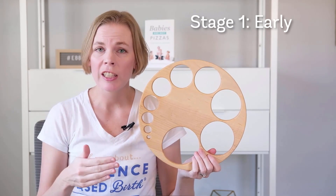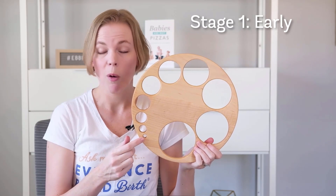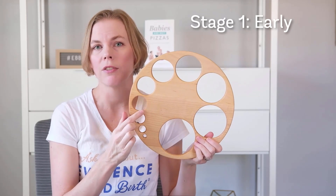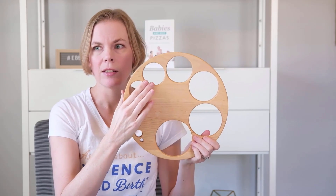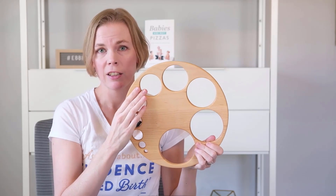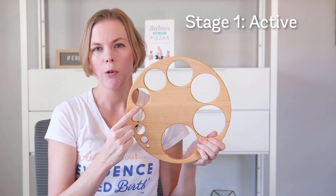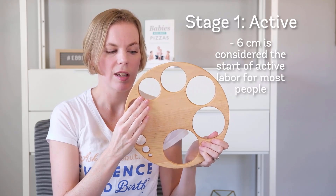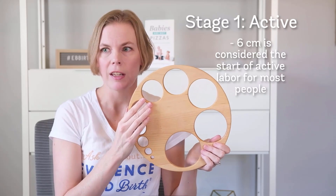In that early phase, your cervix is effacing and dilating — going from one to two to three to four centimeters. This is still considered very early labor, continuing up to five and six. By the time you get to six centimeters, this is considered the active phase of the first stage of labor. They used to think active labor started around four centimeters, but now there's pretty much a consensus among researchers and medical groups that for most people, six centimeters is the start of the active phase.